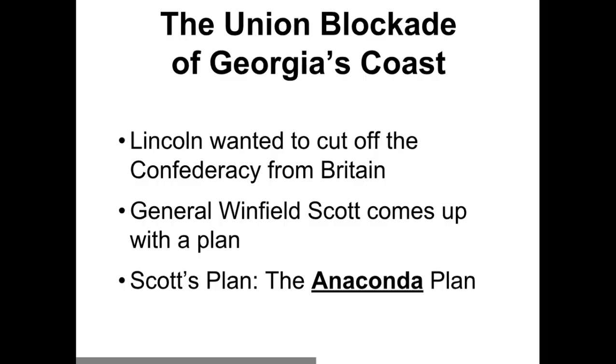The Union blockade of Georgia's coast: Georgia has an ocean that shares borders with Florida, Alabama, North Carolina, South Carolina, and Tennessee. Lincoln wanted to cut off the Confederacy from Great Britain. The easiest way to do that is to get in between Great Britain and the South — really the only way is to get in the ocean, use boats, and make a blockade. Now, the ocean is pretty big, large, wide, and deep, so it's going to be a problem to effectively block the coastline of Georgia.